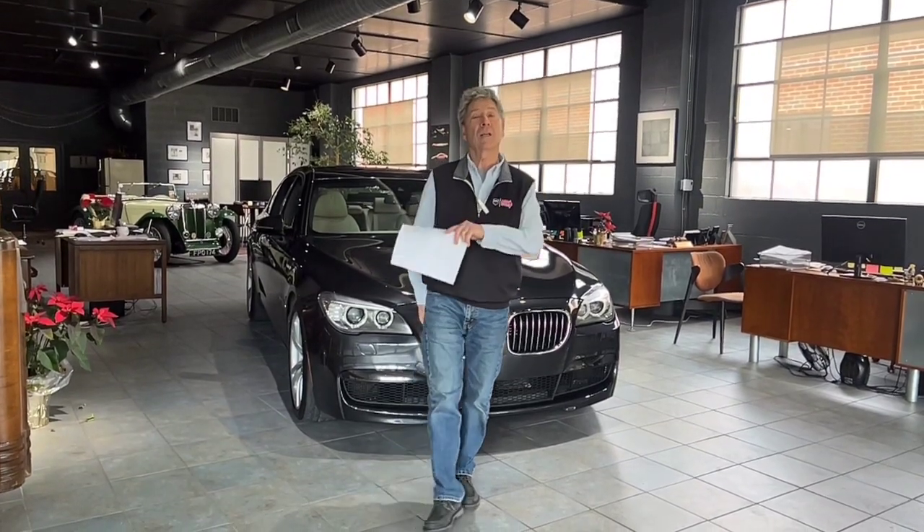Hi, I'm Mike from Michael's Motor Cars, and I'm very pleased to offer for sale a car that we recently acquired from a friend of mine. Come on over and take a look at it.